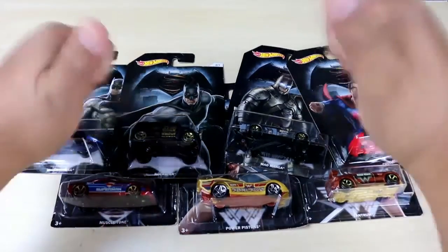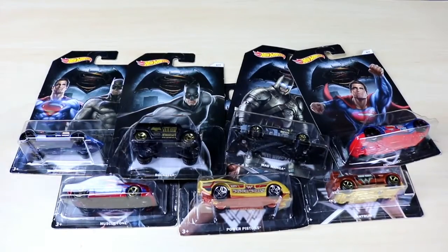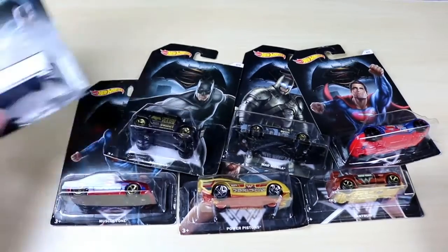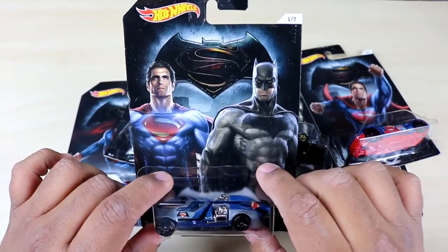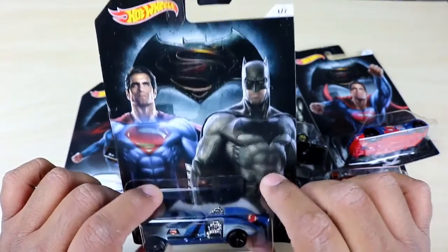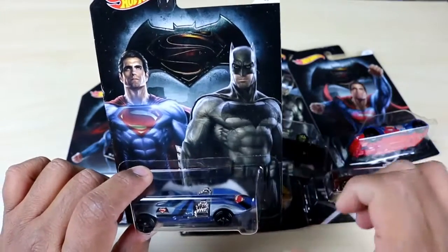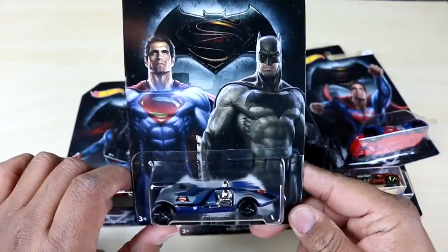Hey there YouTube, this is This Guy's Toys and I'm back with another awesome video. In celebration of the release of Batman vs Superman, I found these locally at my Walmart — Hot Wheels exclusives to Walmart. It's a series of one out of seven and I picked them all up as soon as I could. I've been waiting till today to film it and show you guys, so let's get started.